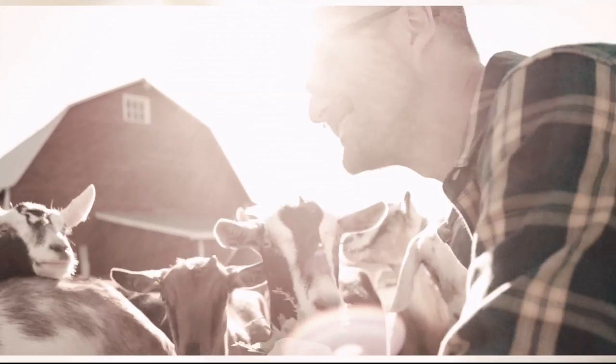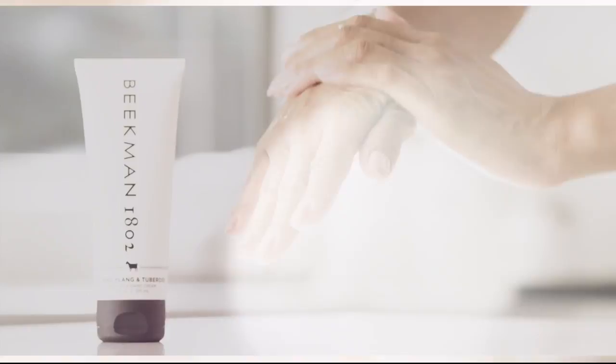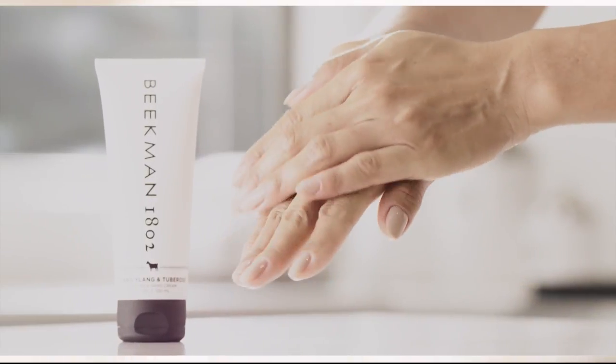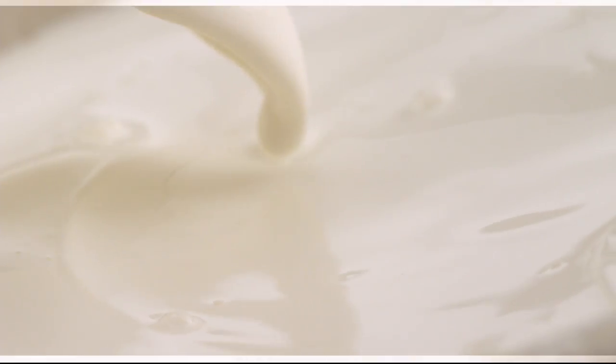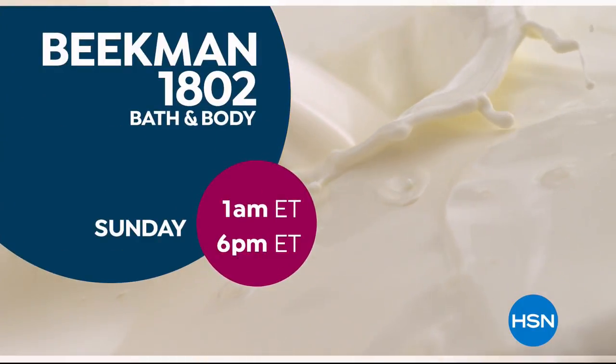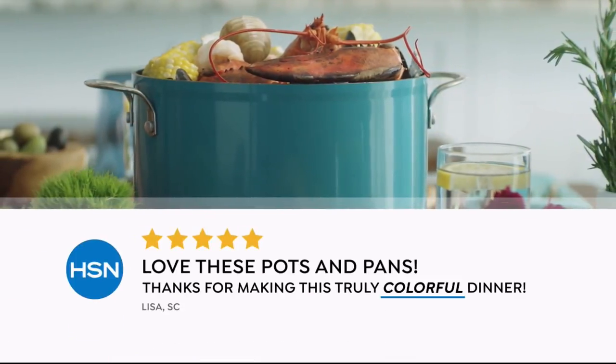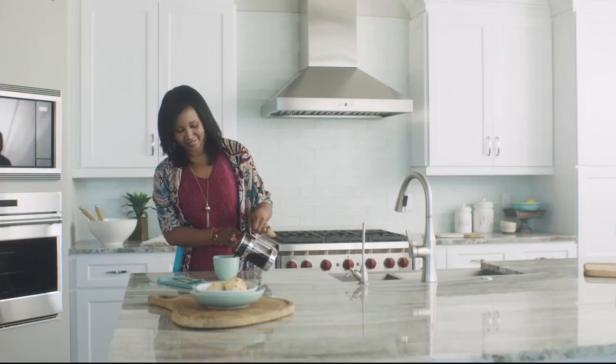We use goat milk because that's how our company started, but what we learned over the years is how beneficial goat milk is — not only for the skin but for your body. Goat milk adds moisture to your skin; it's really the most amazing ingredient. People really do notice the hydration of their skin. The farm-to-skin difference, only with Beekman 1802.